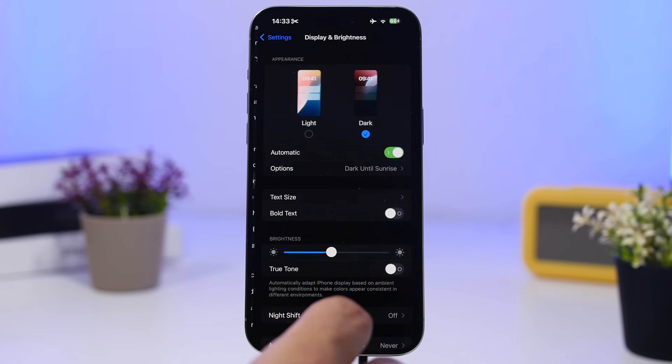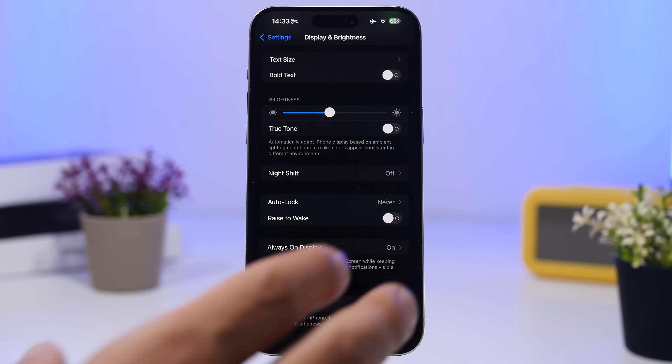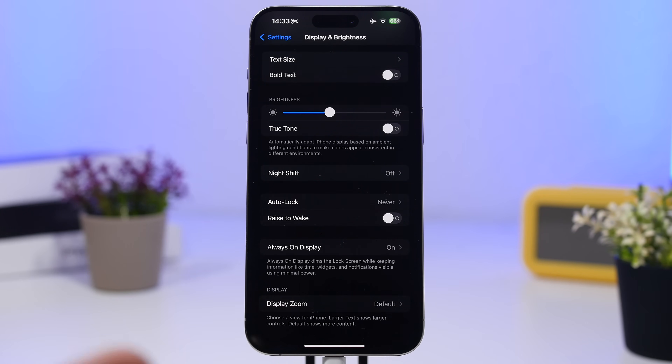Under Display and Brightness, we have a feature called Raise to Wake. This is one of the features I turn off every time I get a new phone. It wakes up your screen when you pick your iPhone up from your pocket or a table, and it consumes a ton of battery because it always has to be ready and looking for that motion to turn on the screen. It's not that useful, so make sure to have it turned off.